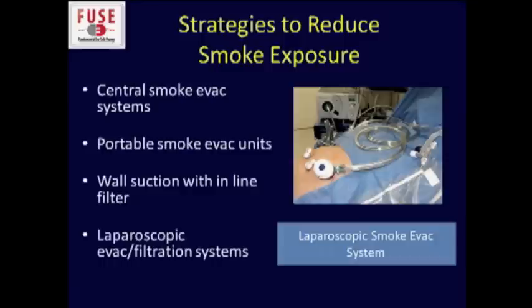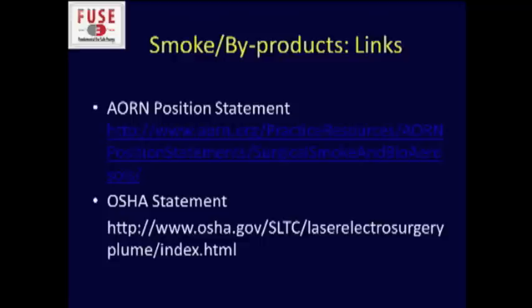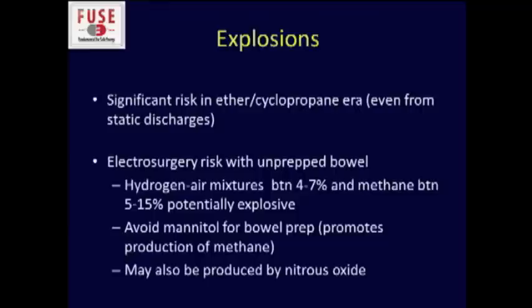OSHA has recommended that smoke evacuation systems be used routinely in the operating room — this is not a mandate, but it is a recommendation, and I think we should use these more frequently. There can be central smoke evac units, portable units, wall suction with inline filter, and specific laparoscopic evacuation and filtration systems. I think eventually this will be mandated anytime we're using any electric surgical device that's going to generate smoke.